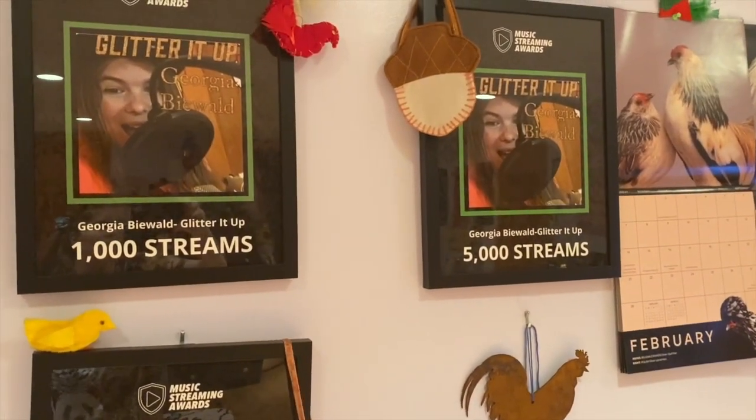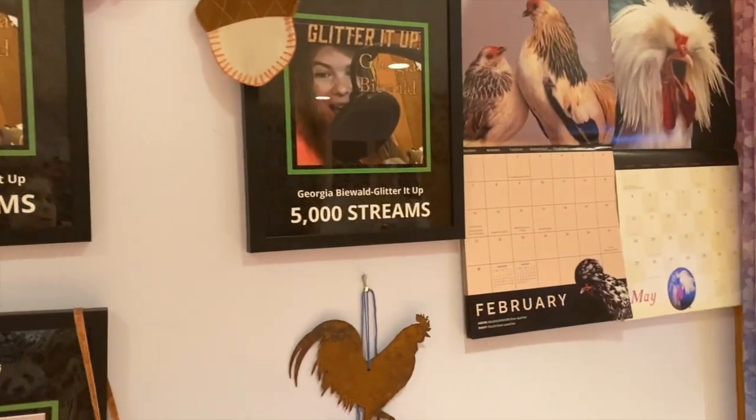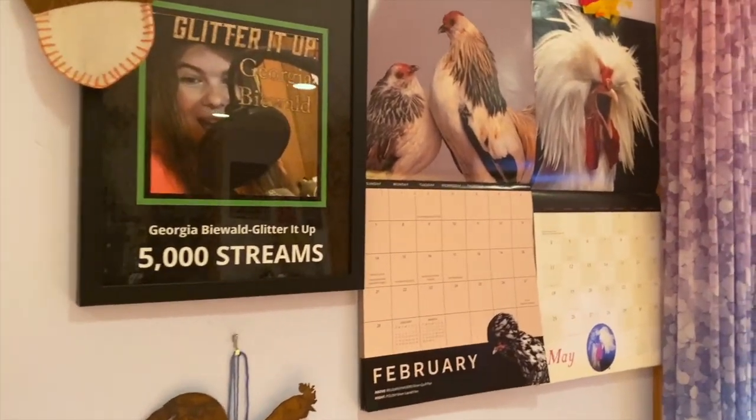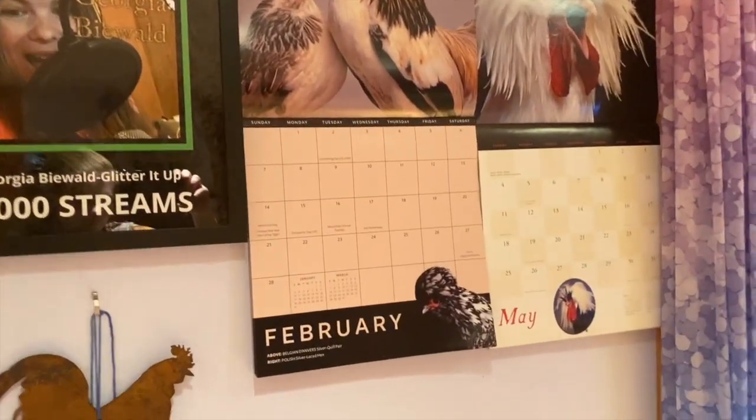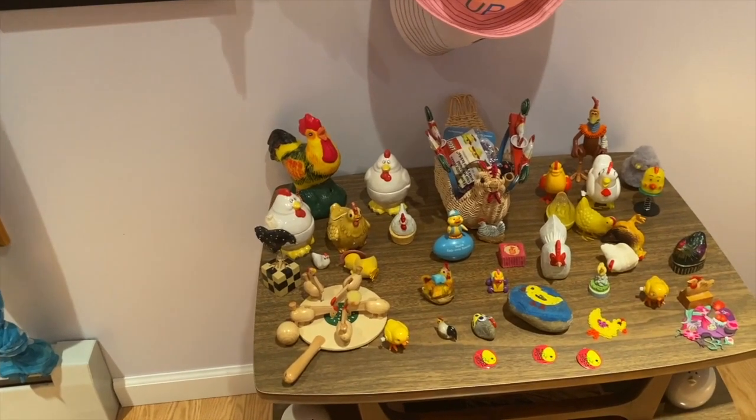We have all the Glitter Up streaming awards — it's about to hit 10,000, thank you guys so much for that! More chicken stuff because of grandpa. Oh, here's the chicken — here's a bunch of chickens, my chicken table.